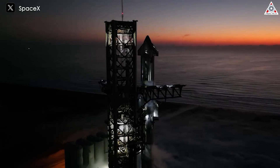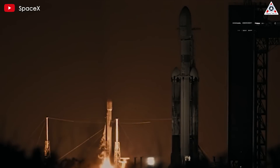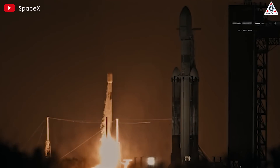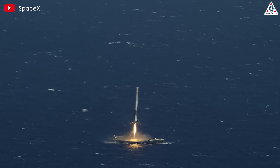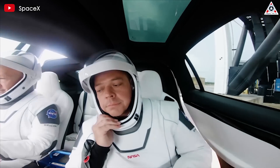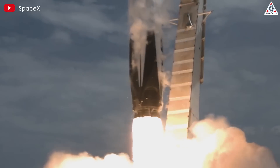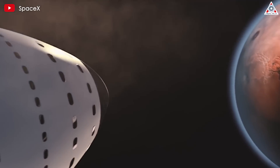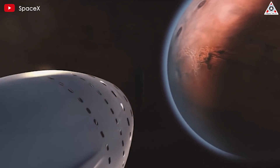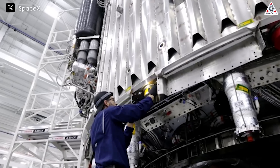On today's episode of Alpha Tech, we look at SpaceX's incredible feats — from successfully launching and landing reusable rockets to sending astronauts to the International Space Station. SpaceX has continuously broken barriers in the space industry, but these aren't the final victories, as SpaceX aims to make it to Mars and maybe even establish a settlement there.